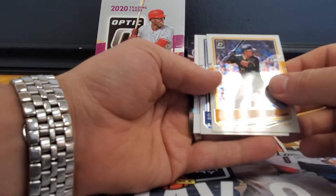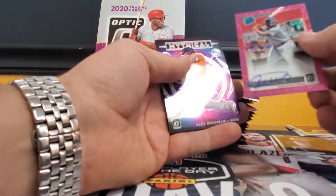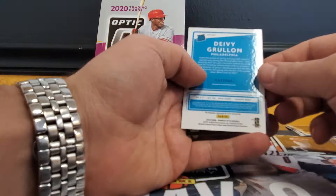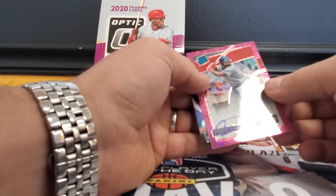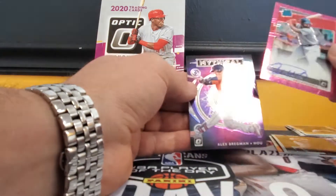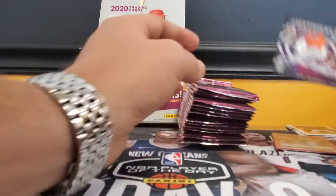We got a Kevin Newman, Cody Bellinger, and right off the bat we got an auto — wow, he signed right on the name. Didi Gregorius, the dude signed right on his name with an on-card auto — I like that. So one down. Mythical insert, Alex Bregman.